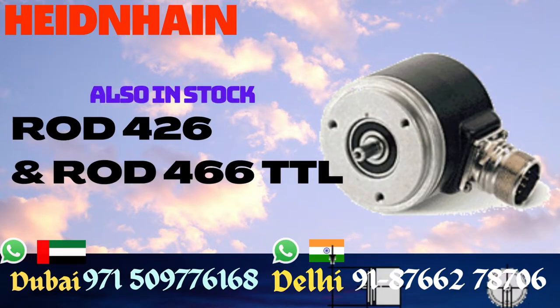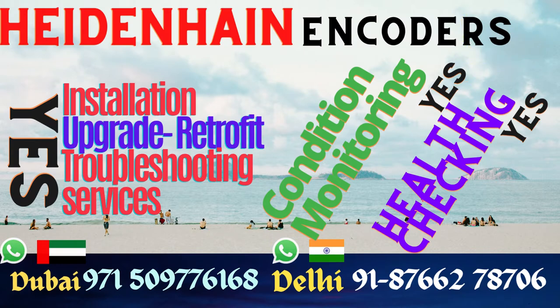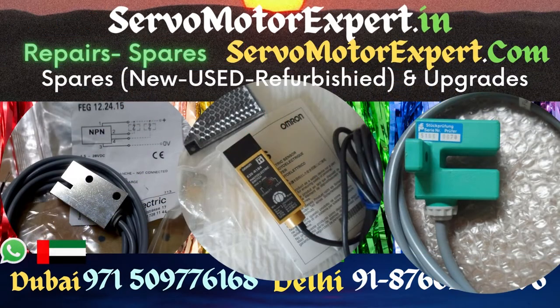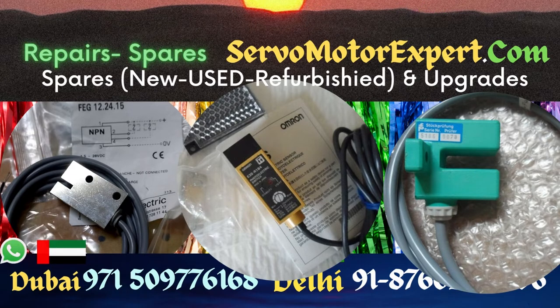Suppose you take your machine in for preventive maintenance — you can ask us to validate if the encoder system is working or is tending towards failure. You can call us for validating the encoder system, for example if you have got a motor or machine from somewhere and want to check if the encoders are in good working condition. We can check the health and update you.